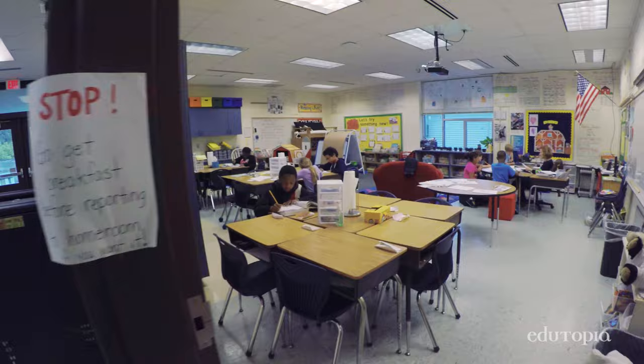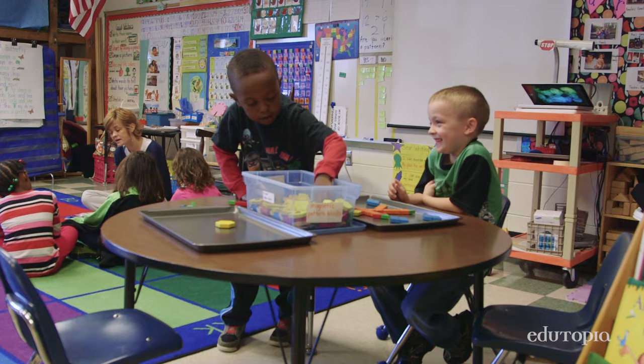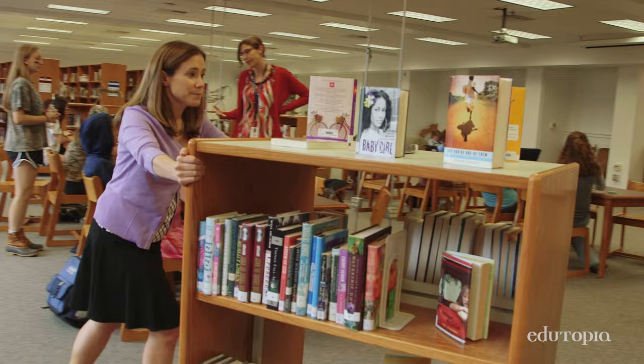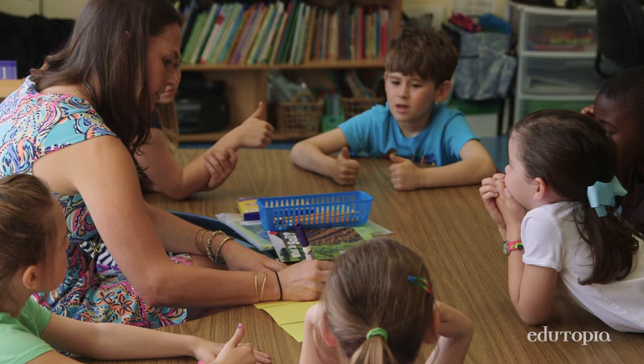When you walk into a room that we have done, you'll see tables. You don't see individual student workspaces. In some classrooms, you'll see at least three kinds of seating. You'll see flexible bookshelves that are mobile and can be moved so that the room can be totally opened up, or little nooks and crannies can be created so that everybody can see everybody and we can participate as a community.